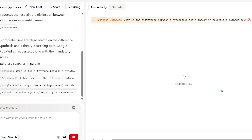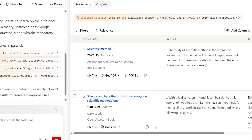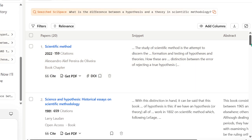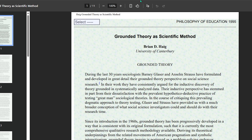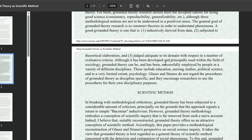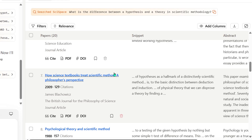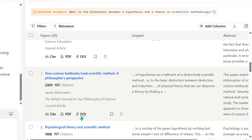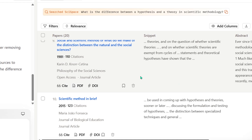First, and this one is honestly a game changer — SciSpace now gives you a single unified table of papers pulled from multiple databases at once. Meaning SciSpace, Google Scholar, PubMed, and more in the pipeline all show up together in one clean list. No more flipping through tabs like it's 2010. No more copy-pasting titles between websites. No more missing important papers because they were buried in the wrong database. The agent actually merges, re-ranks, and scores papers for you.